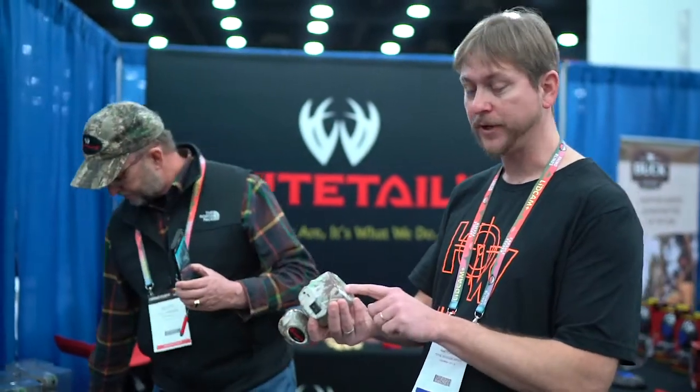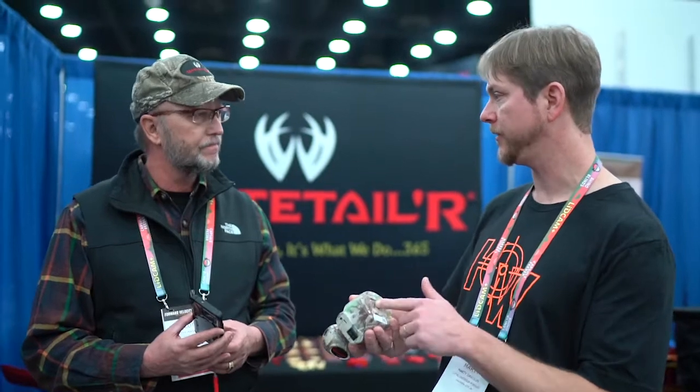It's got a quarter-20 insert on the bottom so you can screw it onto all kinds of different things — tripods, camera mounts on the side of trees, you can put it up under an eave, people take it for security cameras at home. All that retails at $129.